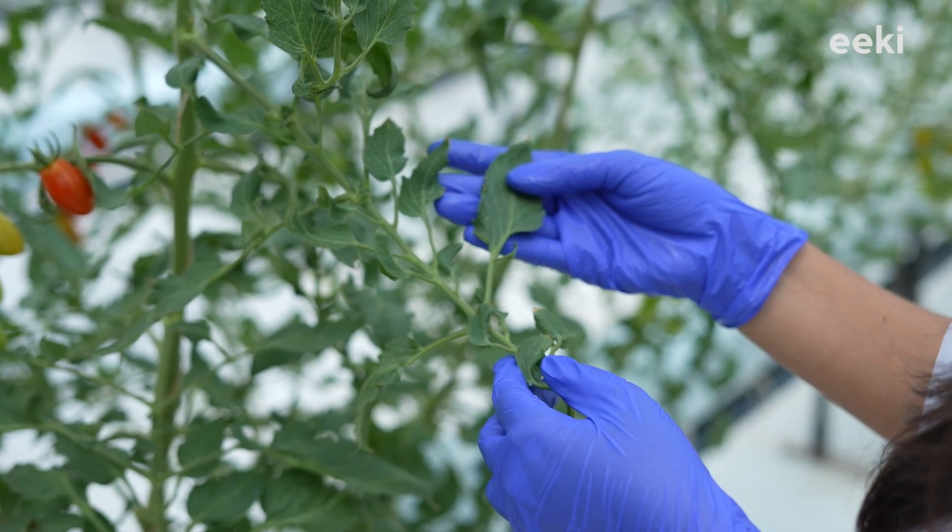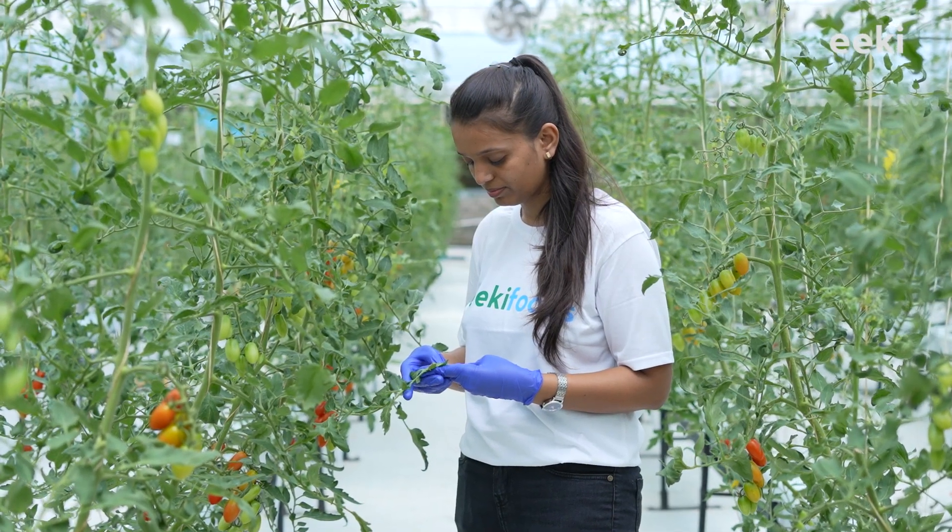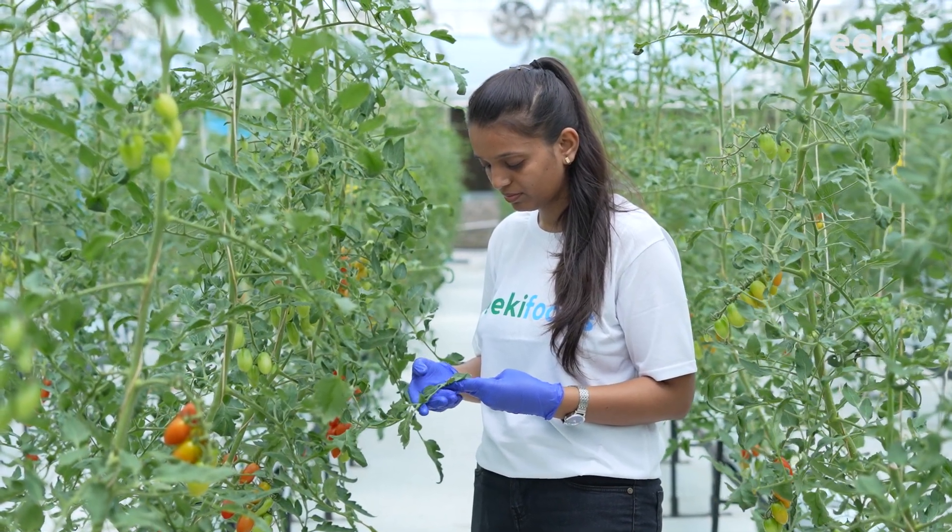However, if an infection still gets into the farm, our routine check-ups help us spot them at their earliest and they are completely treated in the best possible manner.